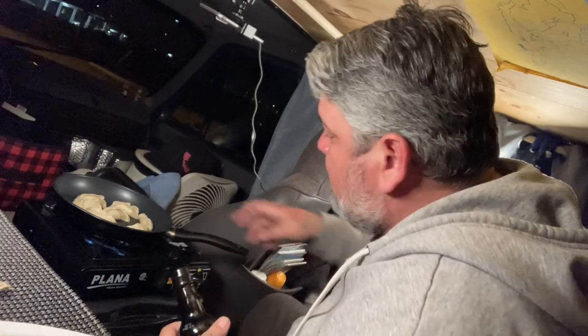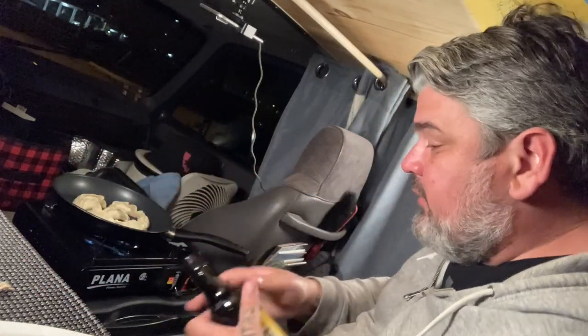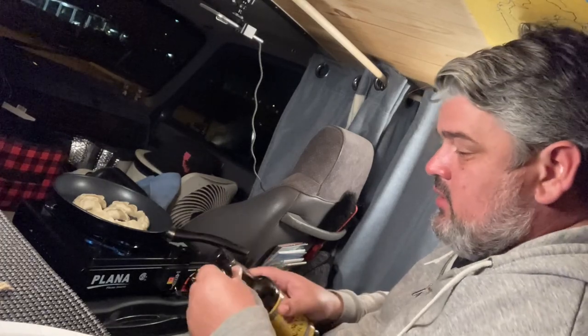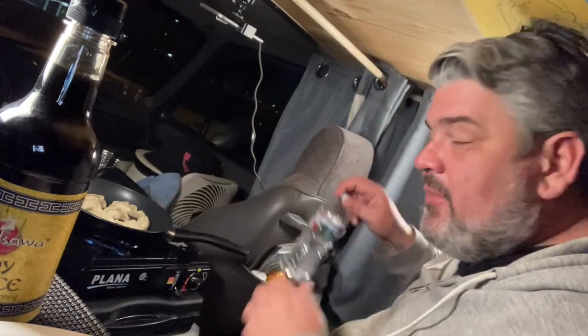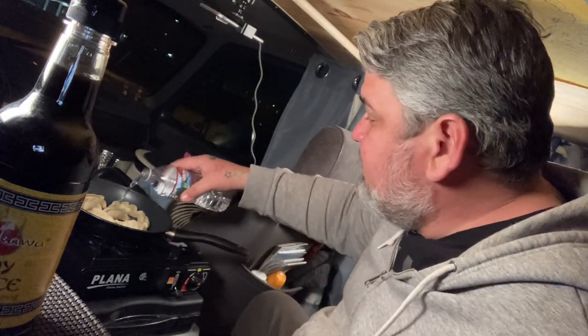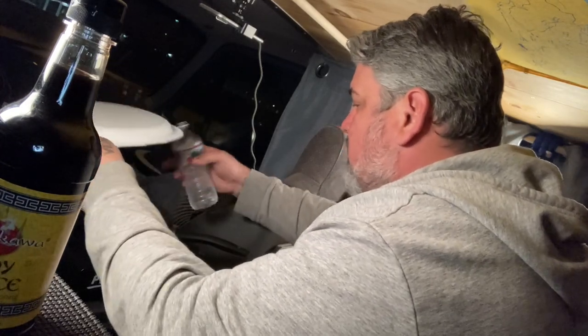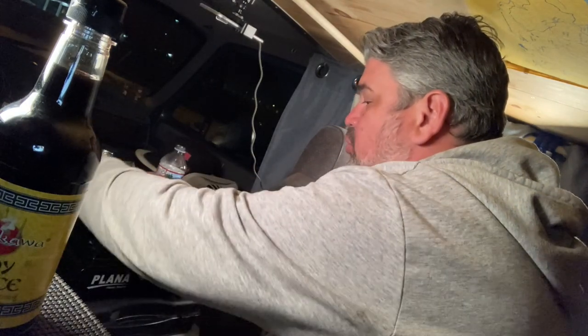I can already hear them frying up in there — nice little sizzle action. Already getting a little bit of color on the bottom; I'm going to let those go for another minute or two. These are great deep fried — I mean, what isn't, right? I ate rattlesnake once, it was deep fried and tasted delicious. I can start to smell the dough cooking. I've got a little bit of water here; I'm going to turn this down to low and use a paper plate as a lid since I don't have one. Put a little bit of water on the bottom and cover it up.